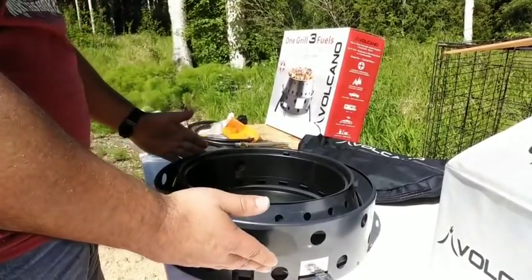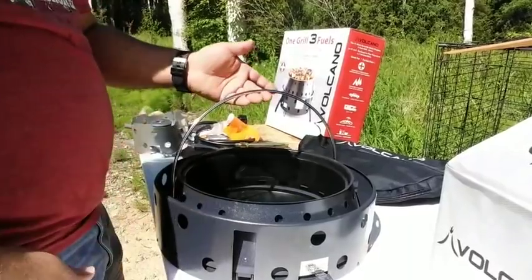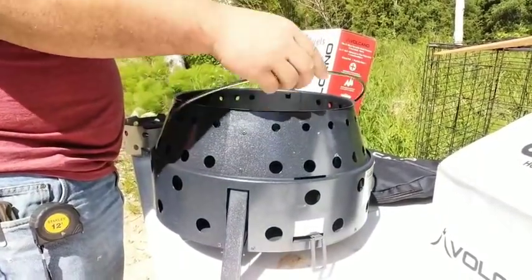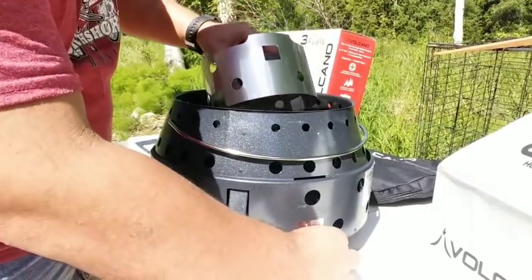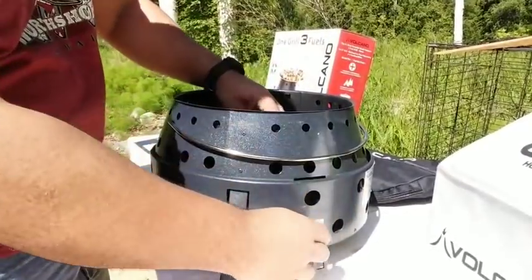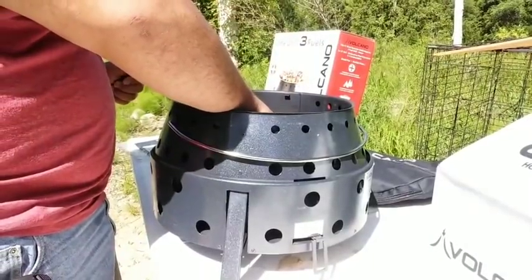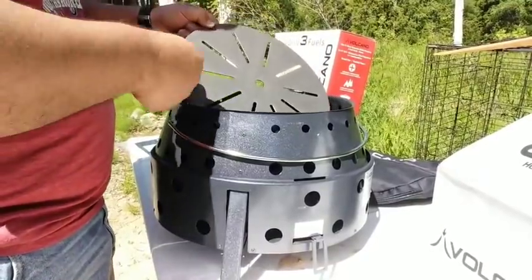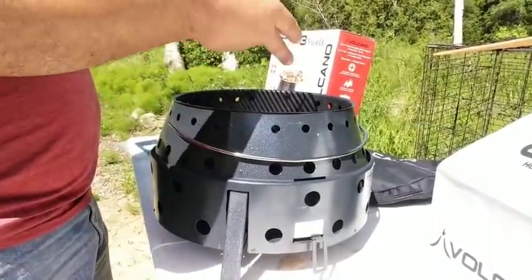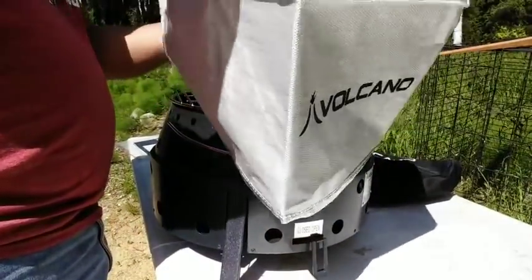Now I want to show you how easy it is to assemble this stove. To assemble it, you just pick it up and lift it up quickly — boom, and it's open. If you're cooking with propane, there's a lever you bring back and forth that allows air in and out; when cooking with propane it needs to be open because there's a hole where you stick the pipe through to attach the propane. Next, the heat distributor goes on — it has a convenient hole in the middle to guide it in — then your grill goes on top, and everything is pretty sturdy.